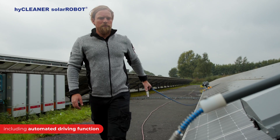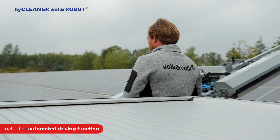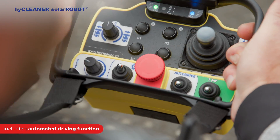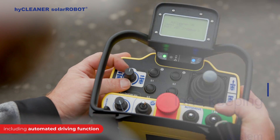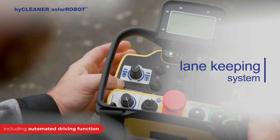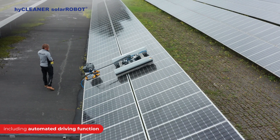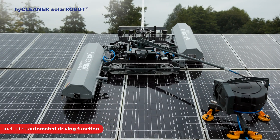The automated driving function of the solar robot can easily be activated via the HiCleaner remote. The dedicated auto-drive switch makes it easy to start the automatic cleaning process. The lane keeping system makes it easy for the solar robot to follow its cleaning path on surfaces with a tilt angle up to 25 degrees without additional securing, or even up to 45 degrees with lateral guidance.